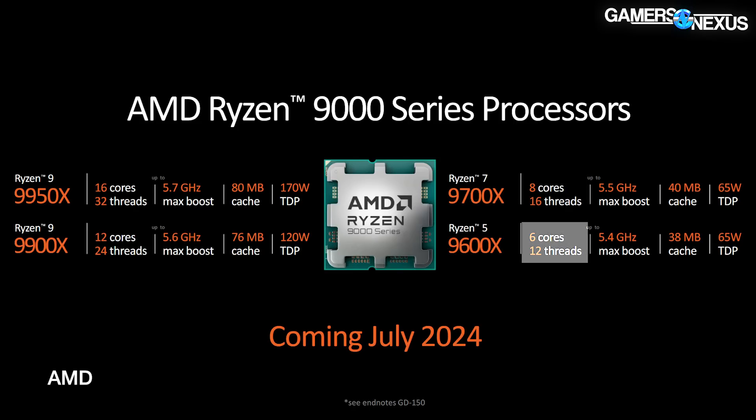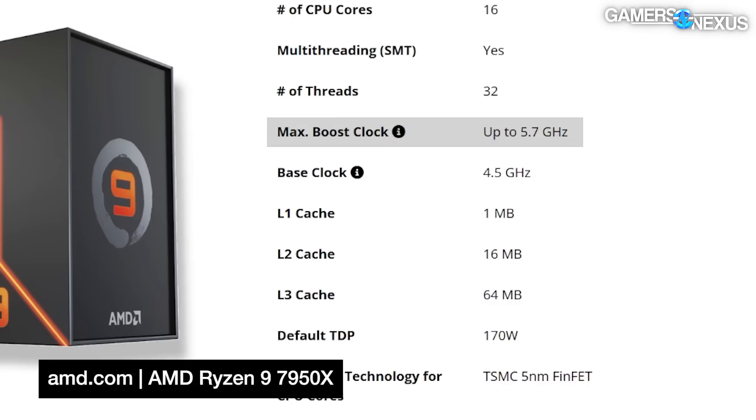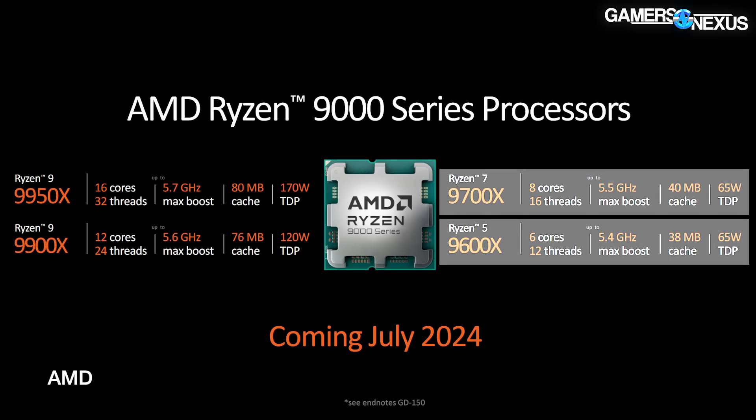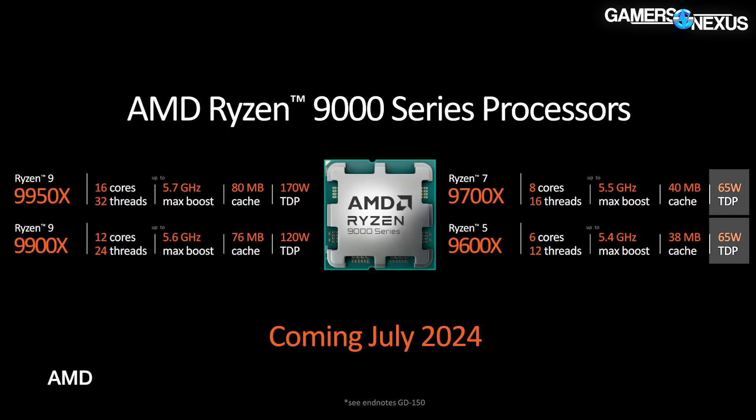The 9600X is a 6-core CPU. The 9950X runs 80 megabytes of cache and a 170-watt TDP — the same as the 7950X — with a maximum boost of up to 5.7 GHz. The 9900X is similar to the 7900X except with a lower TDP, indicating better efficiency. The 9700X and 9600X both see a 100 MHz clock increase over the 7700X and 7600X, with TDP dropping to 65 watts from 105 watts, indicating power savings at slightly better specs plus the architectural improvement.